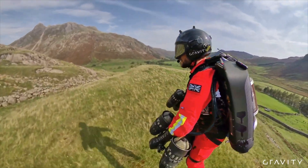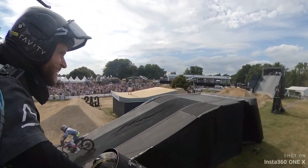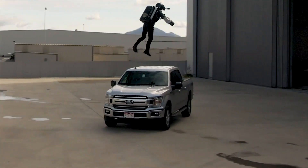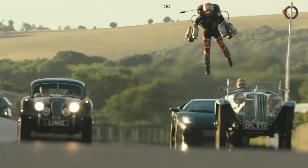So what exactly is the Gravity Jet Suit? In essence, it's a human flight system developed by British inventor Richard Browning and his company Gravity Industries. It's not a drone you sit in — it's a wearable suit that allows a single person to take to the skies. Think Iron Man, but real.